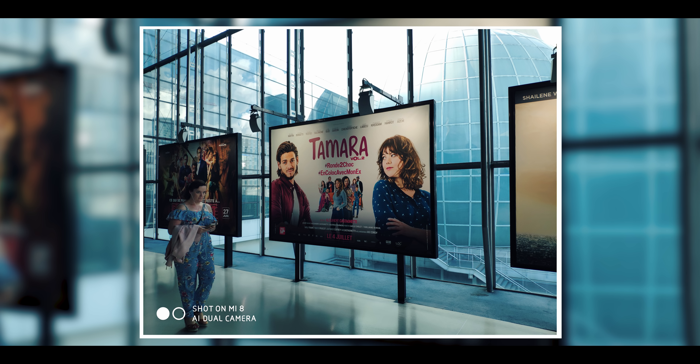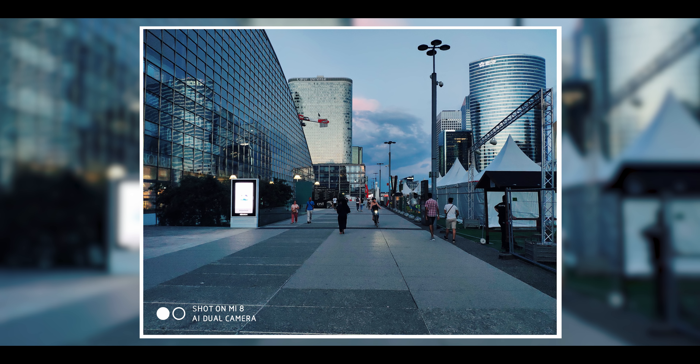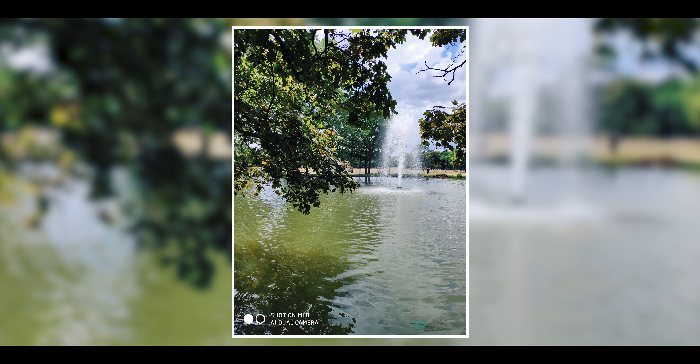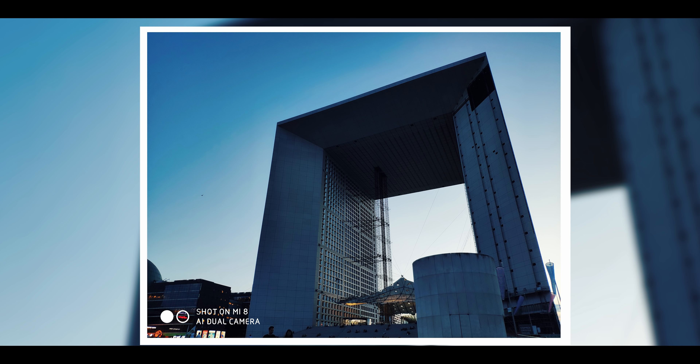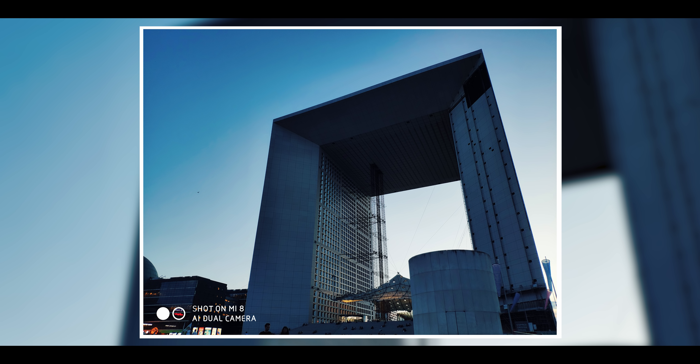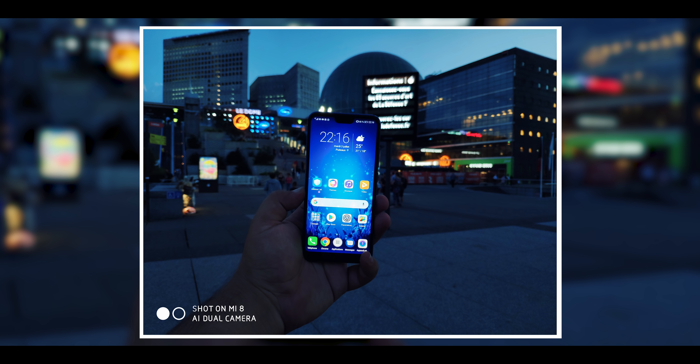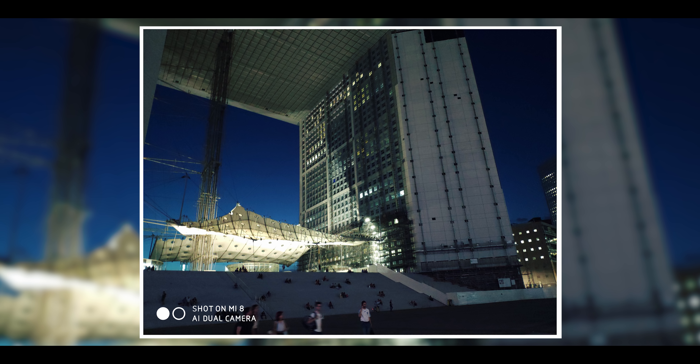À l'avant, vous avez un capteur de 20 mégapixels pour des selfies de bonne qualité. J'ai constaté qu'il a tendance à surexposer l'arrière-plan, chose que je n'avais jamais vue avant sur les Xiaomi — c'est nouveau et je ne sais pas pourquoi il fait ça. Le visage reste quand même très bon, vous avez un très bon piqué d'image et le mode portrait dans les deux cas. Que ce soit en plein jour ou en basse lumière, l'avant comme l'arrière se débrouille plutôt très bien, même si les selfies sont un peu moins bons en basse lumière.